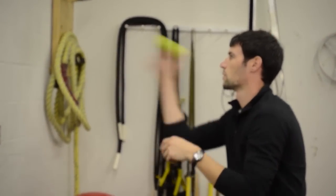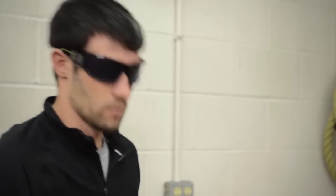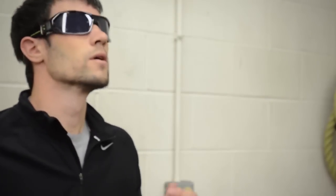Hand-eye coordination, vision — everything. Nike Strobe Glasses are a phenomenal tool for reaction and vision training. It's a visual disruption system that blocks your vision for a short amount of time and then allows you to see again. What this does is it makes your vision — the muscles of the eyes — very hypersensitive.